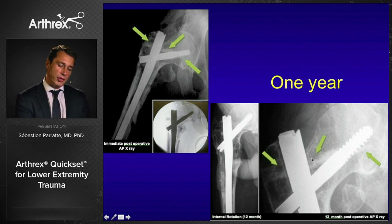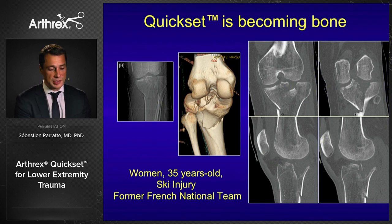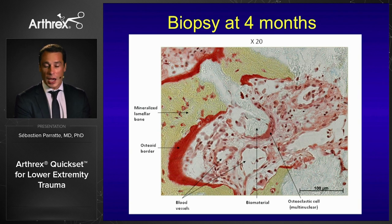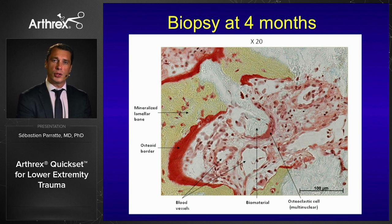I observed bone and product interpenetration, which led me to ask: what is the product becoming? I was sure it was becoming bone, but wanted more information. For a typical tibial plateau fracture, I asked the patient's permission to perform a biopsy during hardware removal. Four months after the initial fracture treatment, the biopsy showed the white parts were still Kwikset, but I could see a mineralized lamellar border, osteocyte cells, and blood vessels with product in between — meaning the product was becoming bone with very good interpenetration.